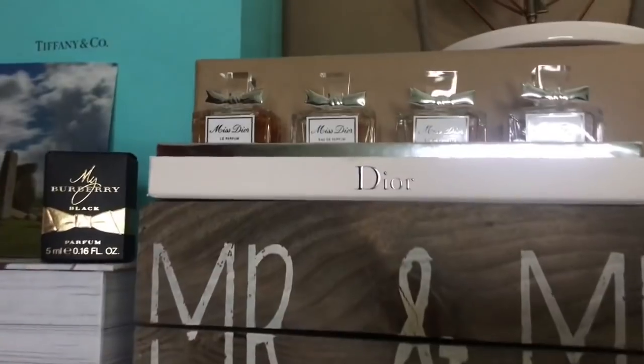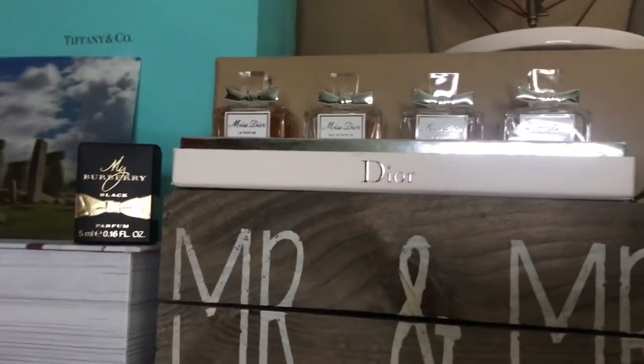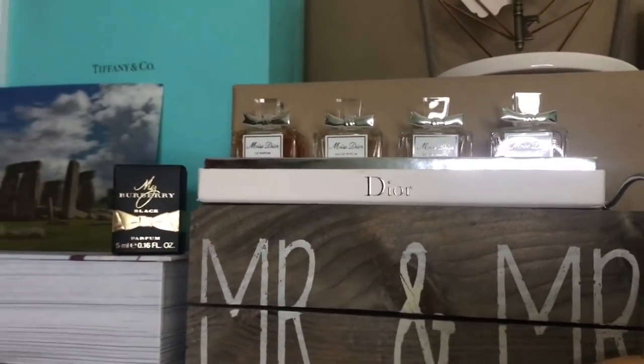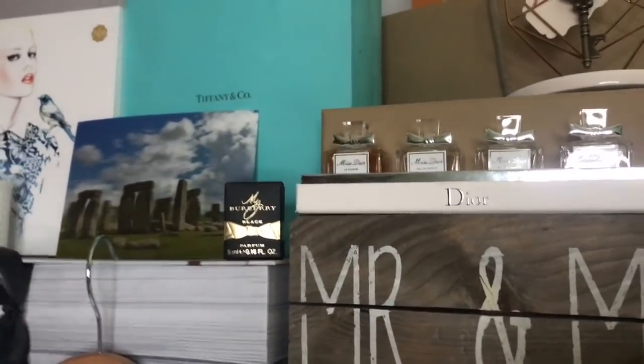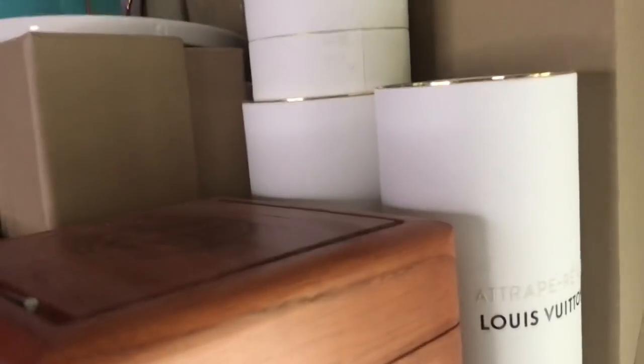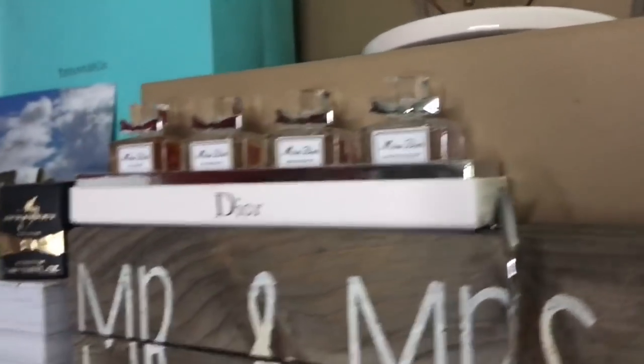Up here I have a few bottles of perfume, but I've noticed that my collection is growing extensively. Let me know if you want me to do a perfume collection video.